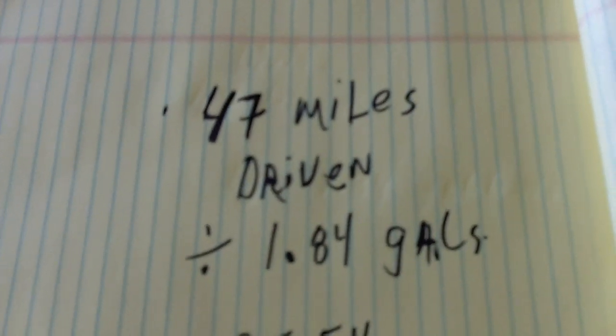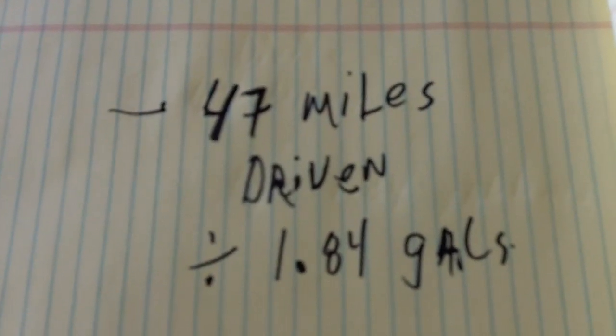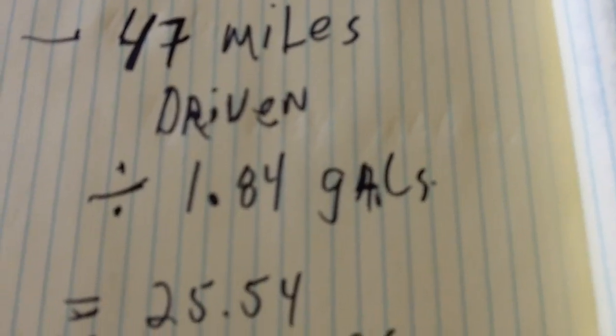Now we're going to do the math on the demonstration run. We drove 47 miles and used 1.84 gallons, which equals 25.54 miles per gallon. That concludes our demonstration.